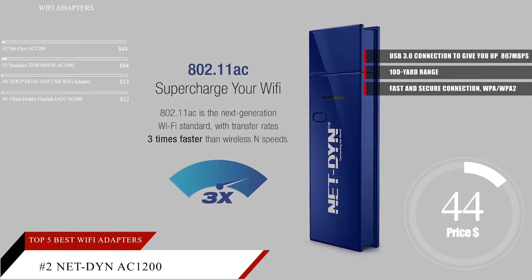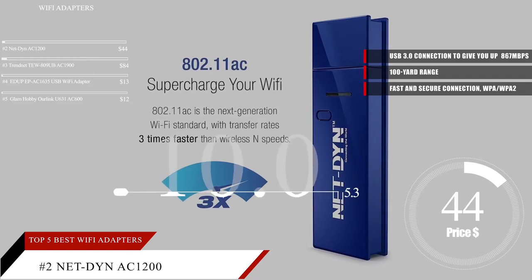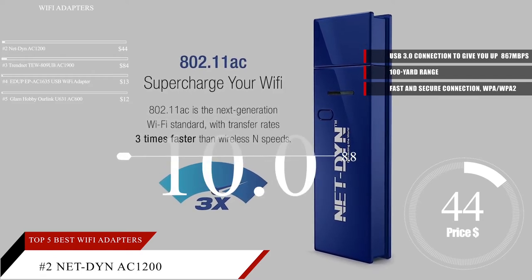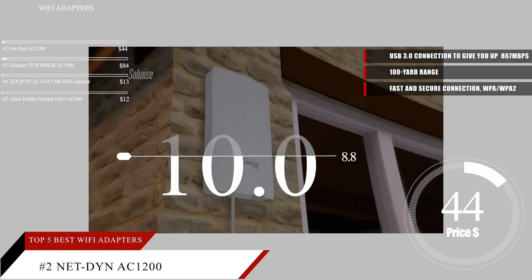Based on the Netdyne AC1200 USB Wi-Fi Adapter's reputation on the market, we give it a score of 8.8. You can find a product link as well as more information in the description below.